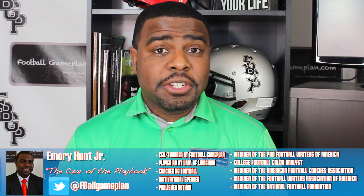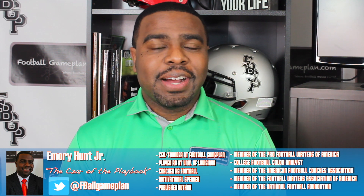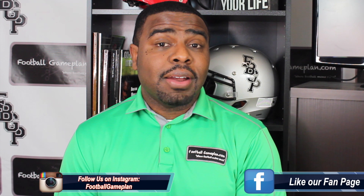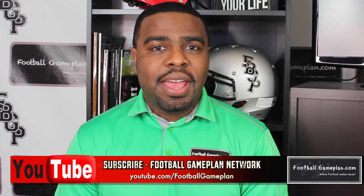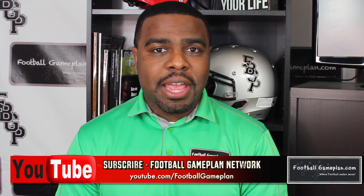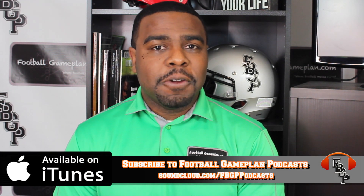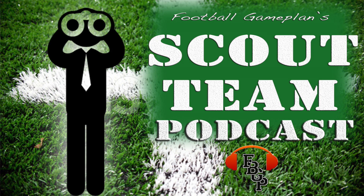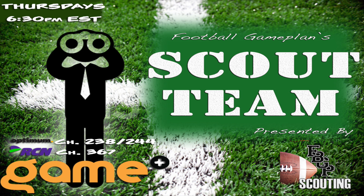That's it for this edition of Football Game Plan Scouting. I'm Emory Hunt, the czar of the playbook. Be sure to follow me on all of my social media accounts, and don't forget to check out and subscribe to the Football Game Plan Network at youtube.com/footballgameplan. Subscribe on iTunes to the Football Game Plan Podcast and leave us a five-star rating. That's where you can find our Scout Team Podcast — keep it locked every Thursday at 6:30 p.m. Eastern Time on the Game Plus Network for our Scout Team show, where we'll have a lot more NFL and CFL draft-related content coming down the pike. Thank you.